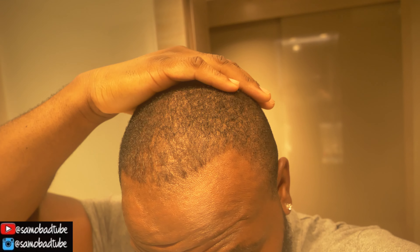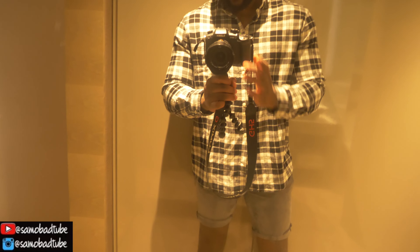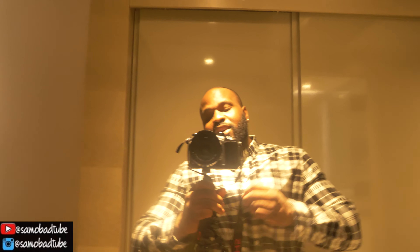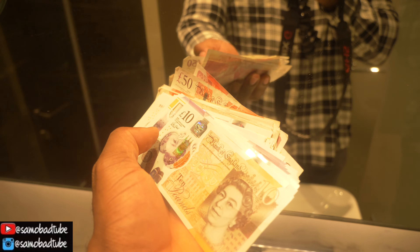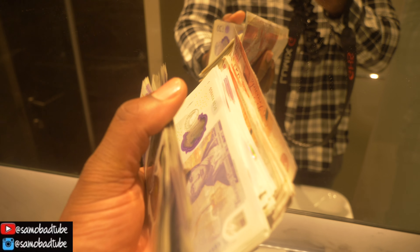Not gonna lie, it's very bad. This is pretty much what my hair looks like right now — as you can see it's literally fading, which is very bad because I'm only 27. I need to bring the hairline forward a bit. The back's not too bad, so my main concern is just the front and top. That's pretty much the situation — let's go.